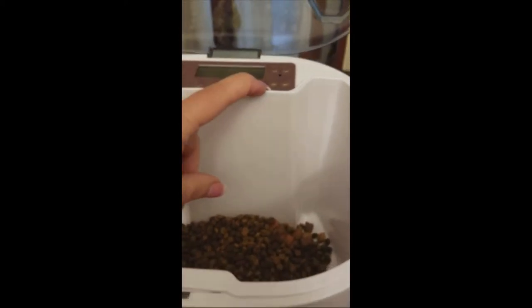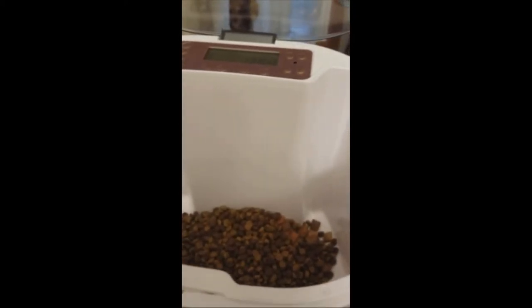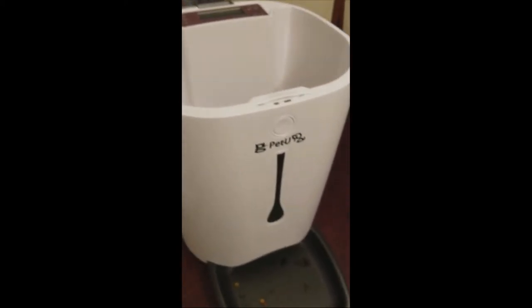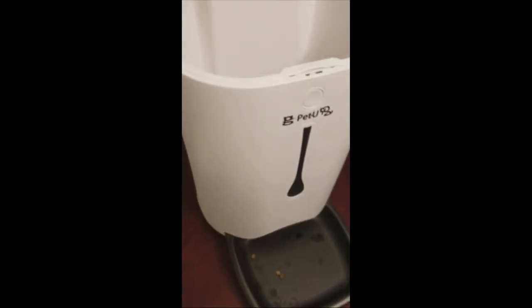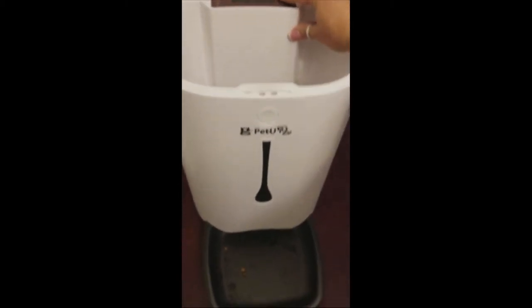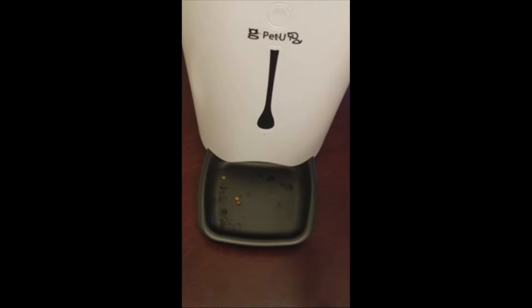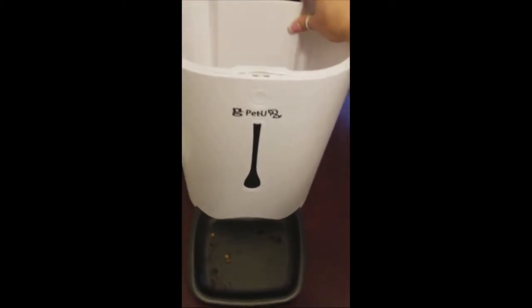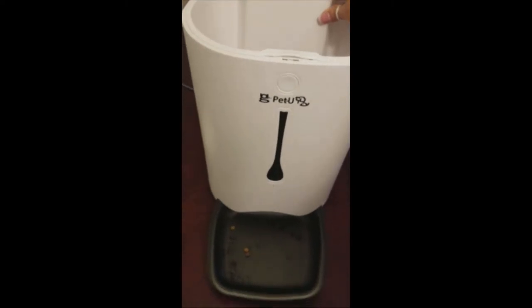I recorded a little message that says, 'Hey cats, want to come eat?' Something like that. It goes off by itself at the times that I've set. Or if you want to manually feed your pet, you just push this button over here and it will manually dump out some food for your pet.